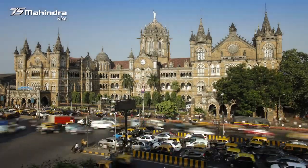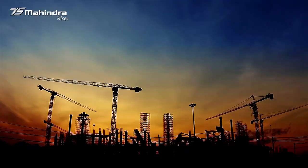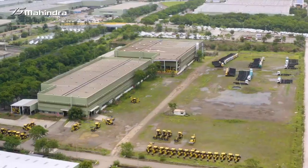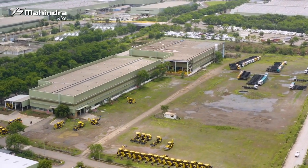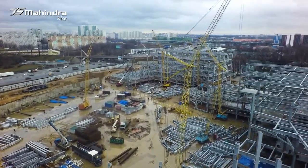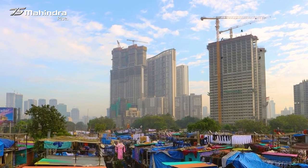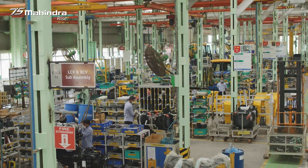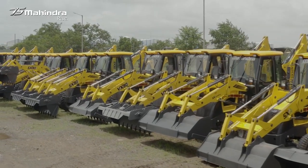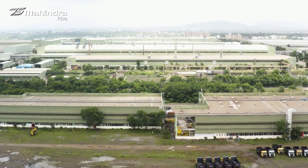When we gauge the success of any nation, its infrastructure is one of the most important parameters which can only be developed with intelligent and futuristic construction equipment. We at Mahindra Construction Equipment are committed to manufacture the best quality construction equipment that not only contributes to building India but plays a pivotal role in the success stories of many other developing countries. Let's take a quick glance at the entire process happening at this 30 acre plant.